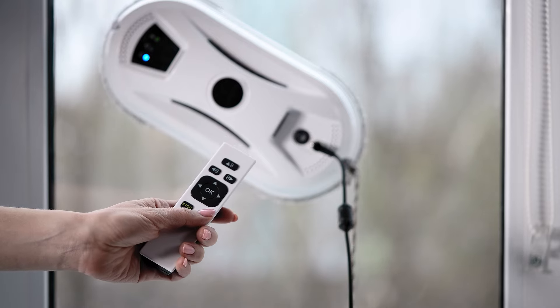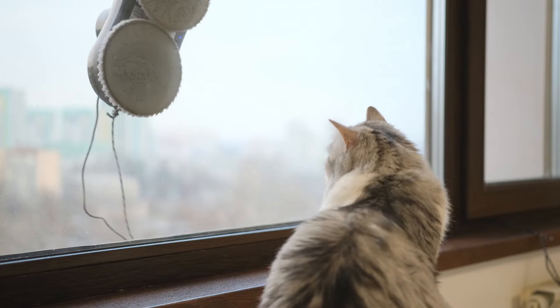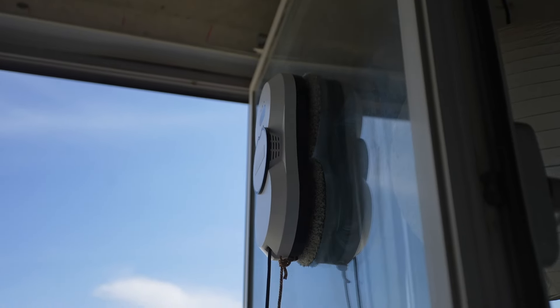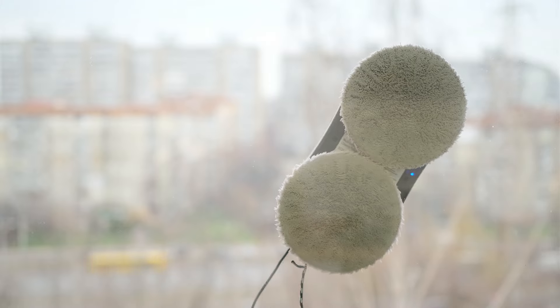Offering versatility on various surfaces, smart home integration, and dual-side cleaning capabilities, they cater to diverse needs in homes and businesses alike. These clever devices use smart technology to make your windows shine without the effort.